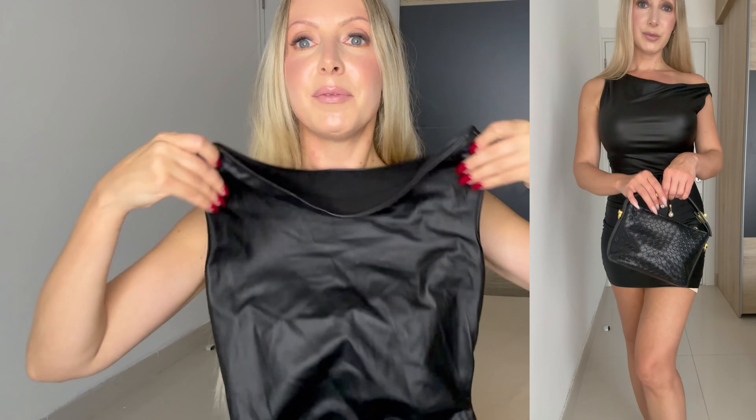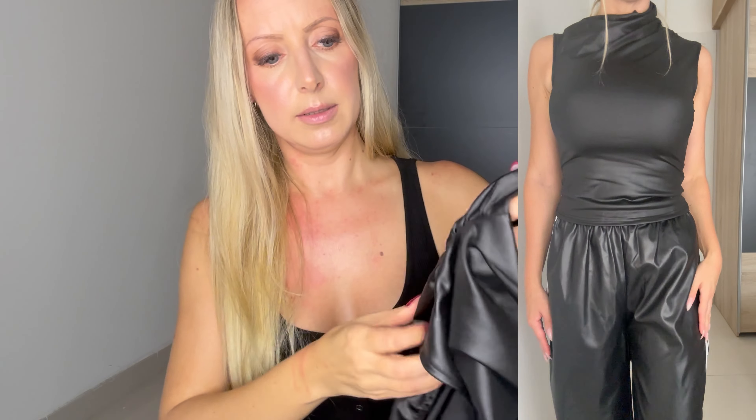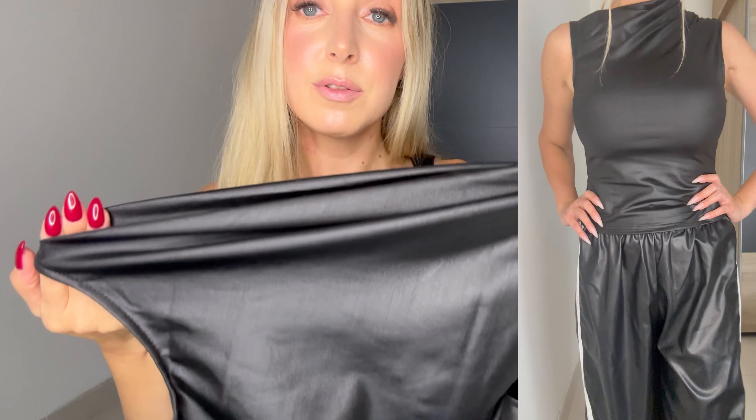One thing that was trending this fall and winter was faux leather or PU leather, especially in really bold colors like burgundy, green, and blue. I got mine in black and brown though. First we have this mini dress — it's nice. Then I got this top, and yeah, it's also a nice top.